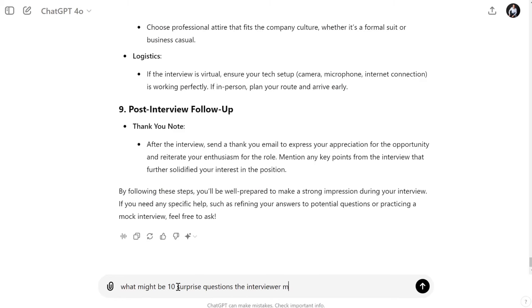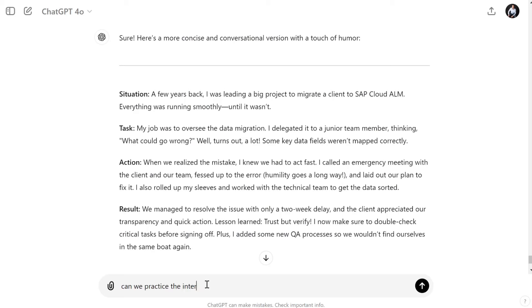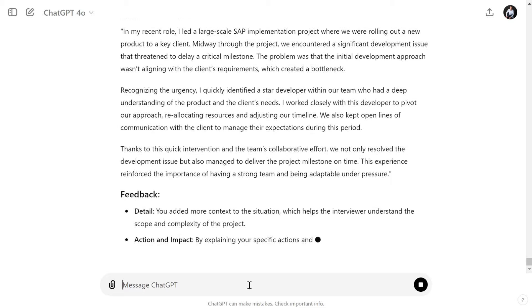Ask ChatGPT to generate common interview questions, or even better, have it play the interviewer. You can practice your answers and get feedback from ChatGPT to refine your responses. It's like having your own personal interview coach.